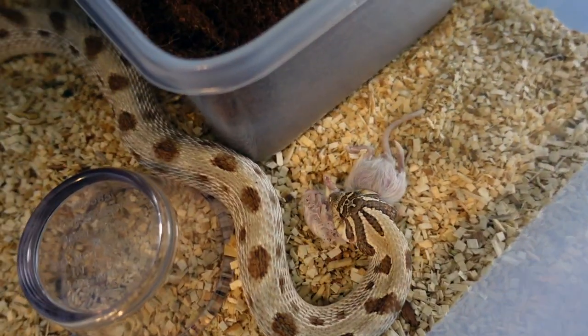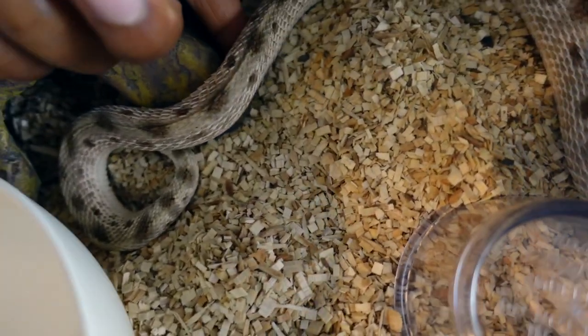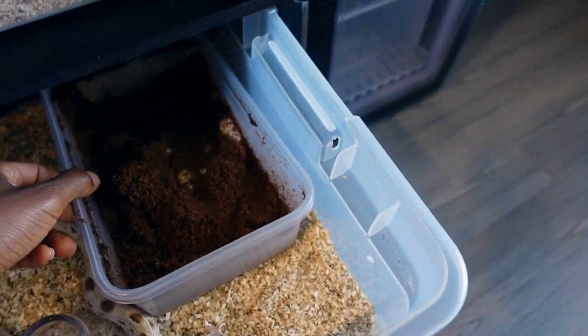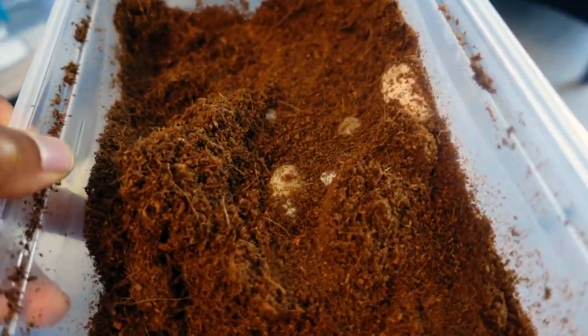I just fed her a mouse. You see she looks skinny — I think she got them all out. She's really skinny. So now we're going to get that lay box and see how many eggs we got.